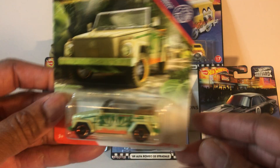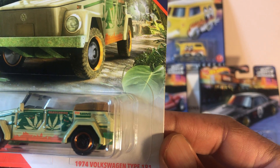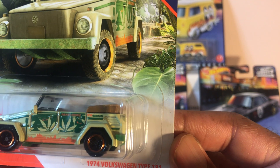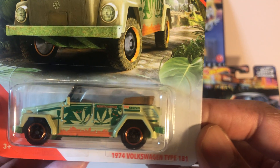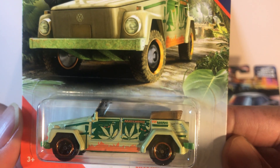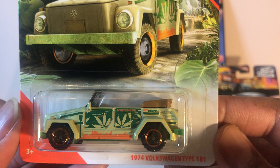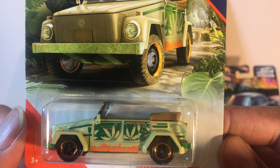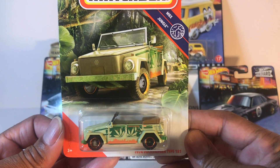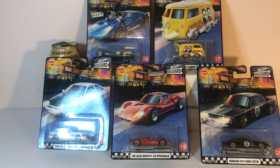I also had to get this one — the Volkswagen Type 181, affectionately known as the Thing. I don't care what they say, that's a weed car, so I call it the weed Thing. Awesome — there you have it, that's my haul for the day.